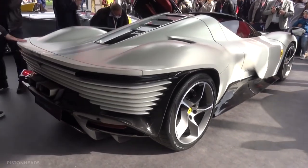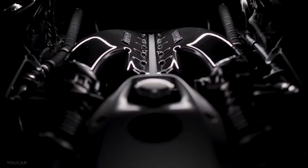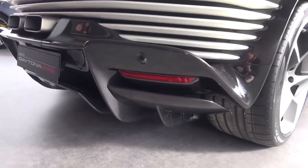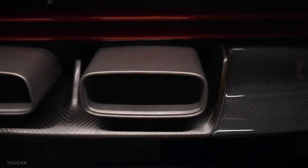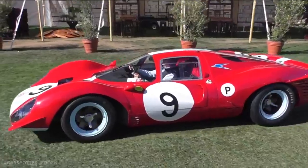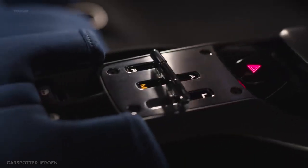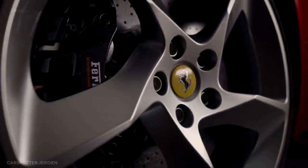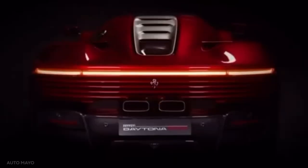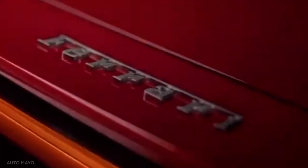Ferrari has introduced its latest limited-edition supercar, which has an iconic moniker and is powered by the company's most powerful combustion engine. The new Daytona SP3 is the third model in Ferrari's premium Icona range of supercars. The 1967 24 Hours of Daytona — the first round of the International World Sports Car Championship — saw Ferrari finish first, second, and third. The 330 P3-4, 330 P4, and 412 P, which famously raced across the checkered flags side by side, brilliantly embodied the spirit of 1960s sports prototypes, generally regarded as the golden age of closed-wheel racing. The Daytona SP3 pays homage to Ferrari's legendary mid-rear-engined V12 sports prototypes.